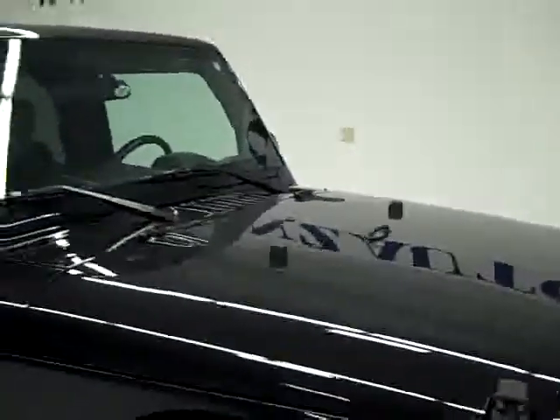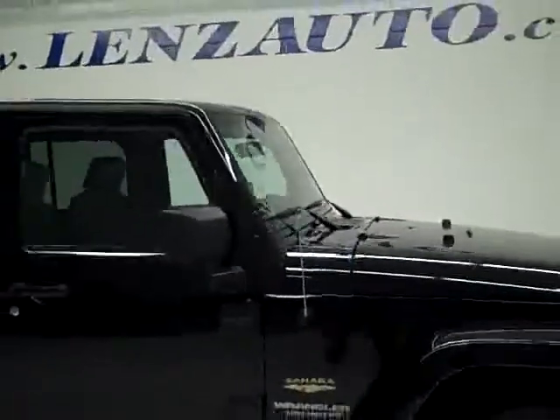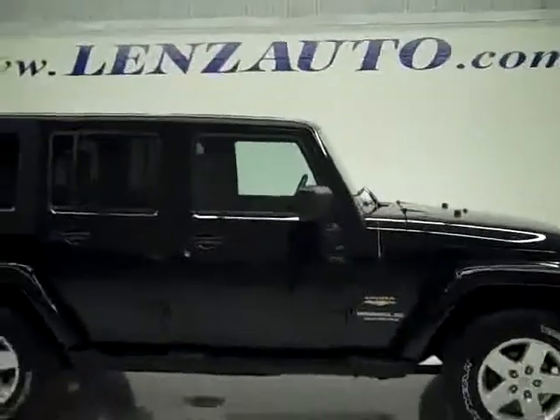To see more pictures of this Jeep or one of our other 410 SUVs and trucks on the lot, go to our website at www.LensAuto.com.